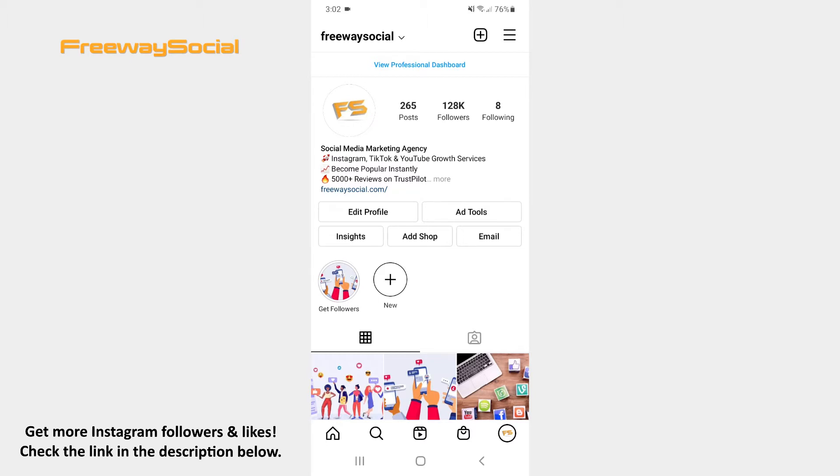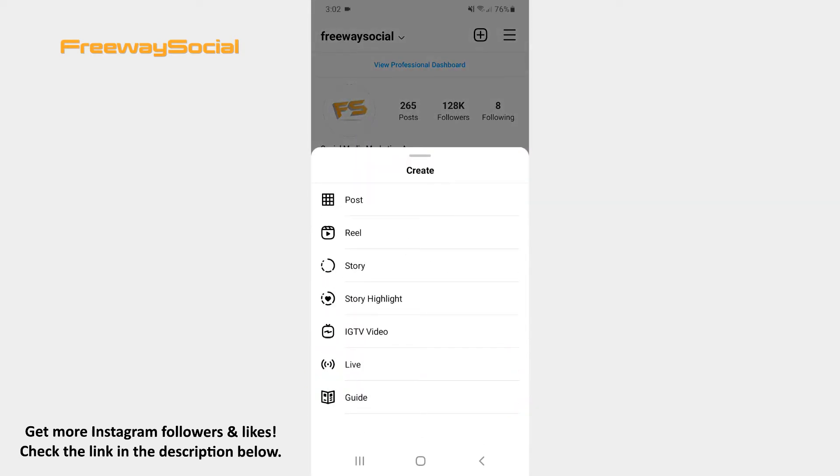Go to your Instagram profile tab and click on the plus icon at the top of the screen. Then choose the Story option from the pop-up menu.